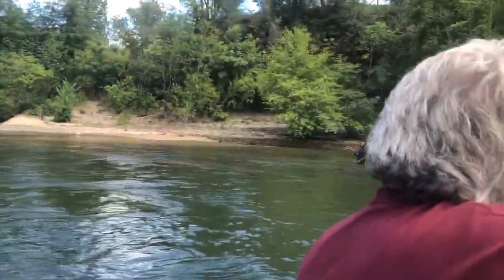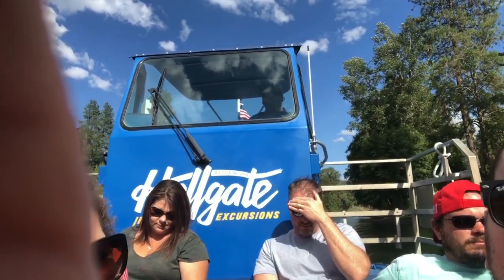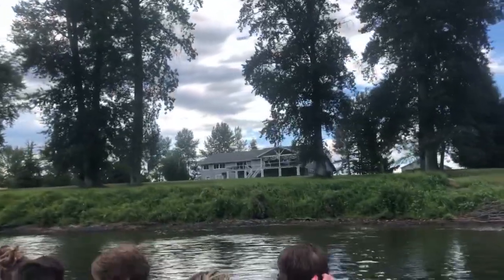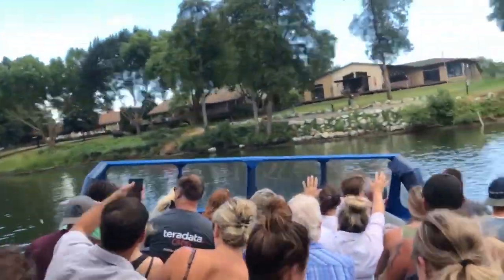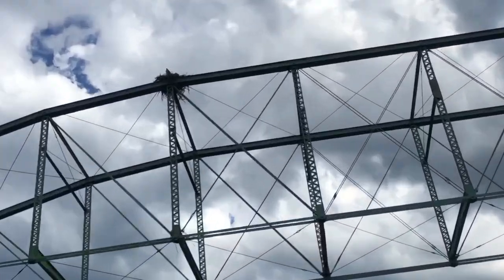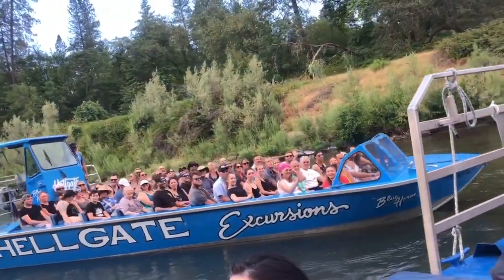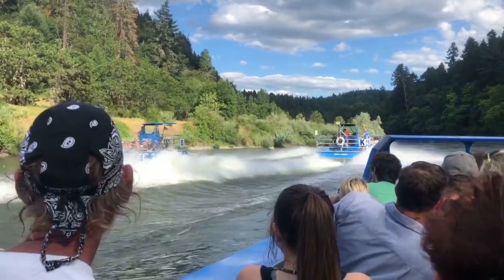Big one right here buddy! Life jackets are located right underneath the seats by your feet. It's a beautiful place — calm water down here, with the water's edge, an old pump, and those trees there. Get a little rocking!